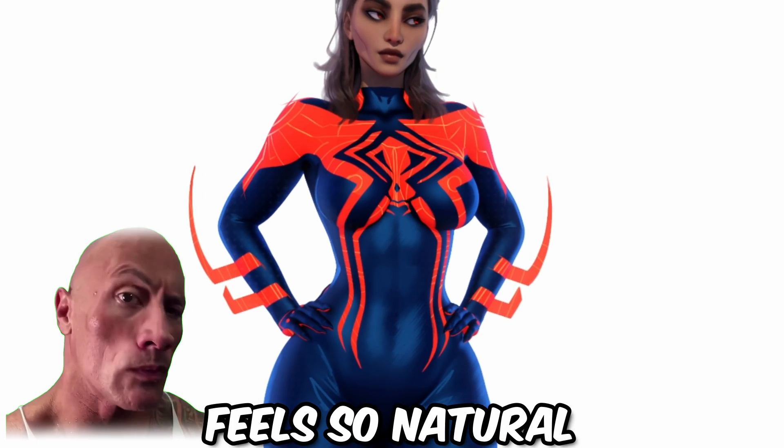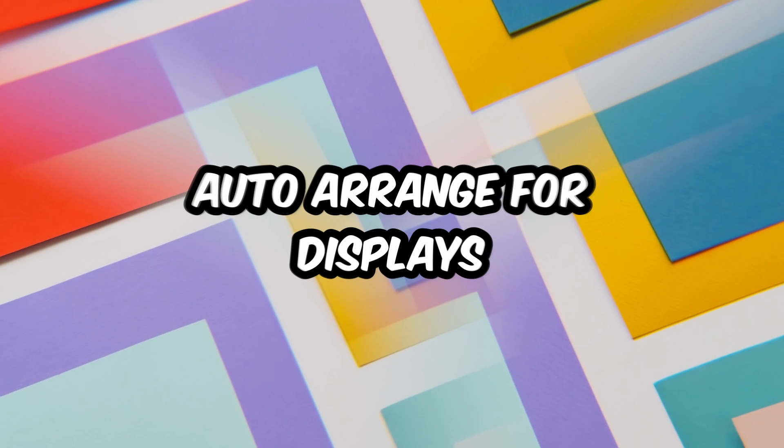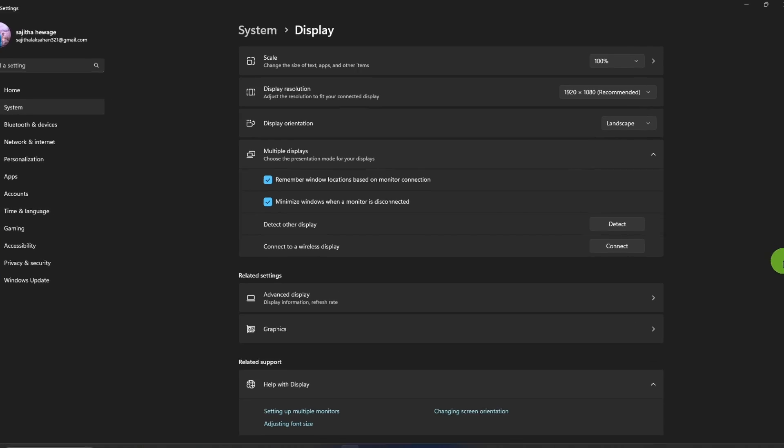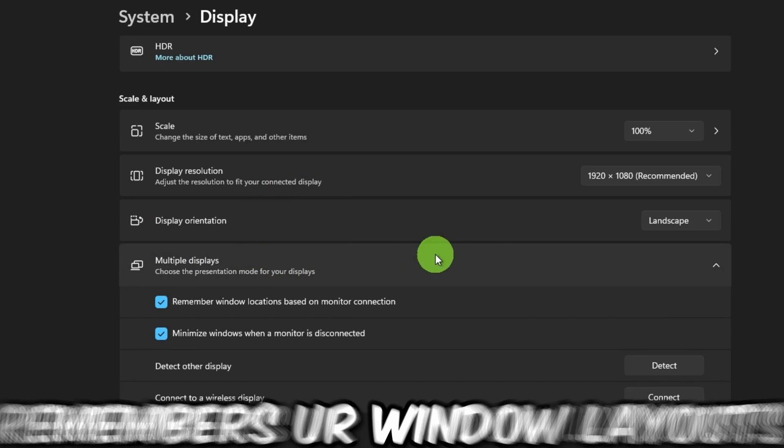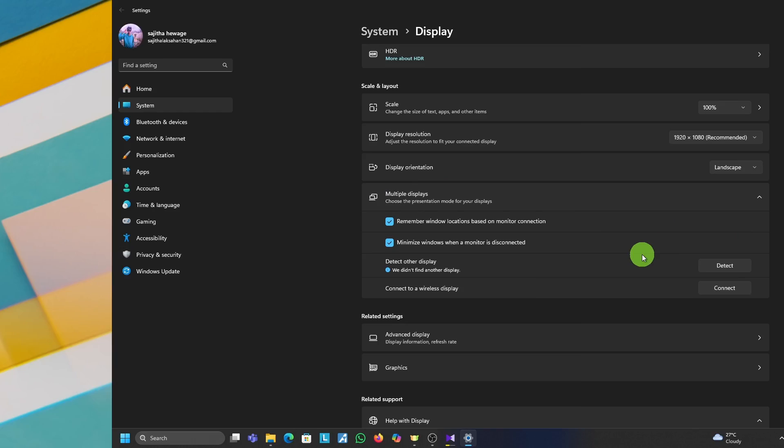Tip number seven: Improved Touch Gestures. Touchscreen users rejoice — the gestures are buttery smooth now. Swiping through apps feels so natural. Tip number eight: Auto Arrange for External Displays. Plugging and unplugging monitors, Windows 11 remembers your window layouts so you don't have to play desktop Tetris every time.